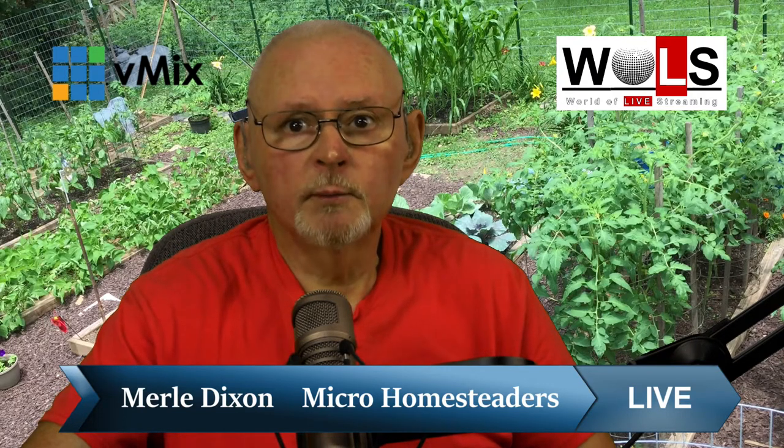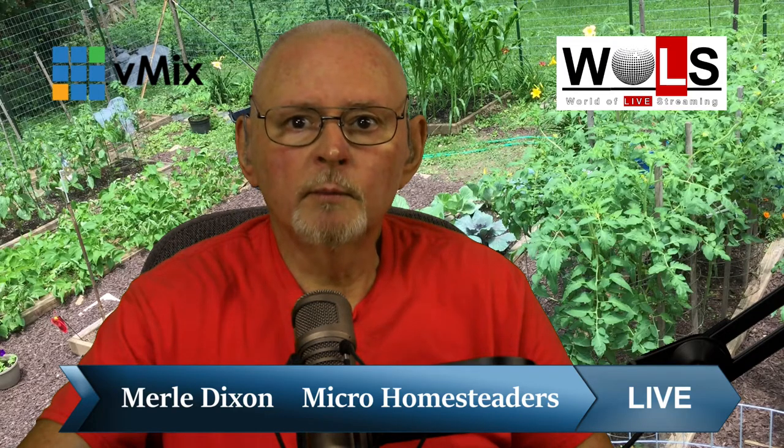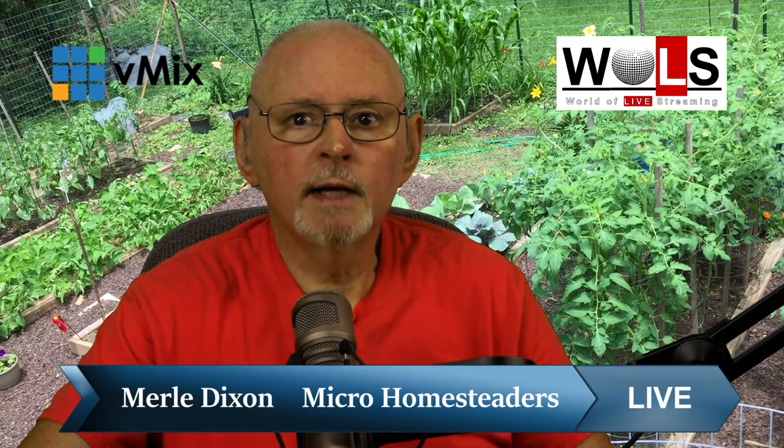So our usual show will start at 7 p.m. Central. It should work out just about right. And my wife has about three minutes of voiceover from the latest from the garden, and I shall play that, and we will see you later tonight. Thank you.